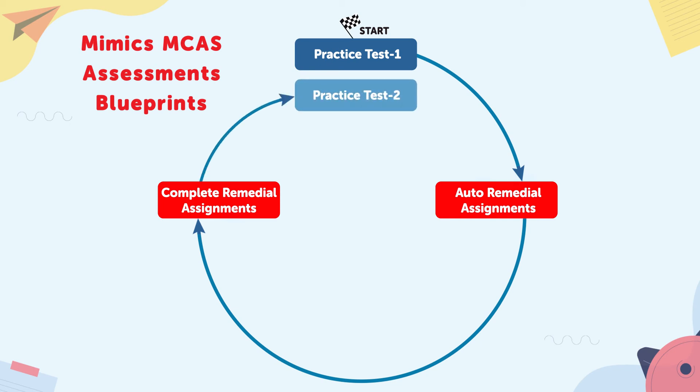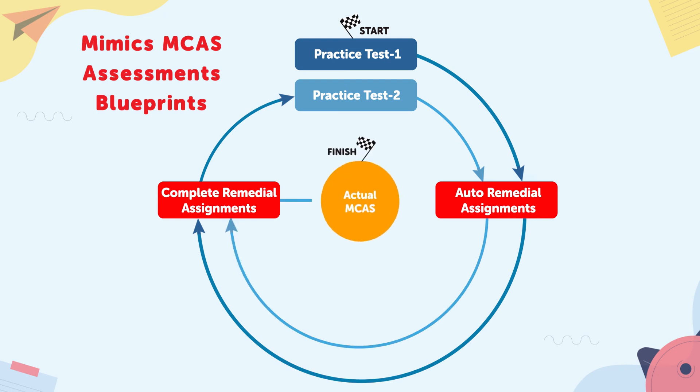Step three: educators use the proficiency plan to remediate the proficiency gaps with targeted standard-based remedial practice available through digital workbooks. Step four: students now attempt the second online practice test. Step five: Step Up generates another individualized study plan by identifying topics that require additional practice. Step six: based on these practice suggestions, further skill-building activities are planned to help students gain comprehensive mastery.